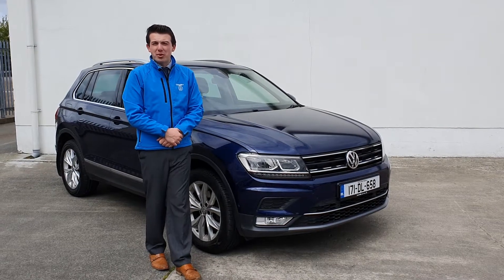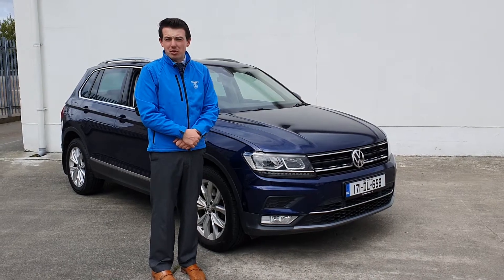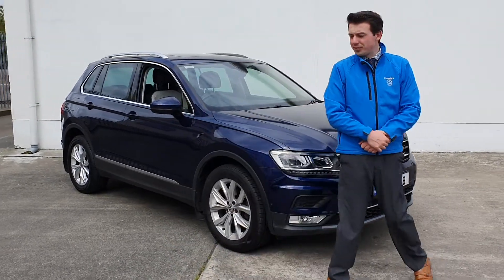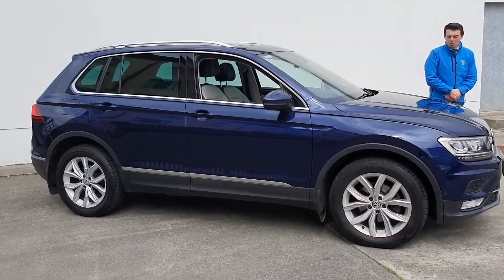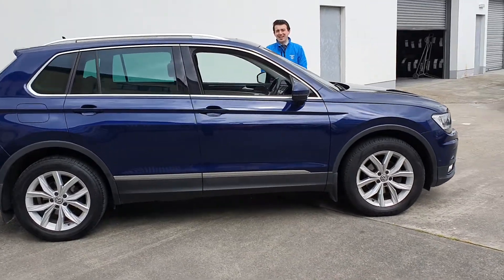Welcome to Connelly's Volkswagen Letterkenny. Here we have this 171 Volkswagen Tiguan 4Motion Highline finished in Atlantic Blue. This vehicle has done 93,000km, one owner from ourselves, fully serviced and meticulously prepared.